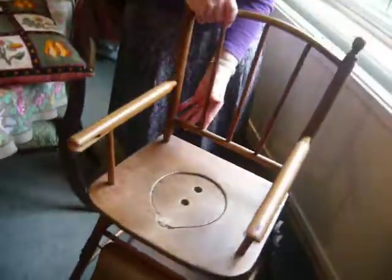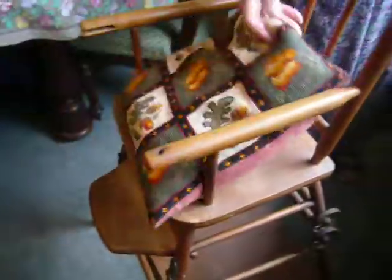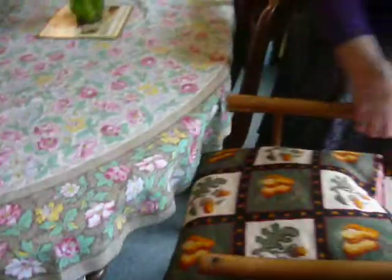And it rolls, and then you can just... How cool is that? Just put it up to the table. Ta-da!